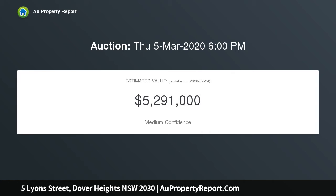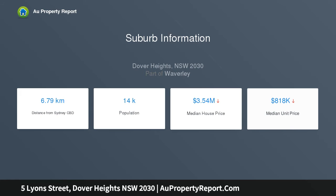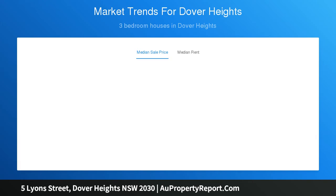The double-fronted home features a fluid layout from front to back with a beautiful north-facing garden bathed in all-day sunshine, and a double lock-up garage. Held for 40 years and in flawless condition, the freestanding full brick home offers scope for a second level addition and ample room for a pool STCA.